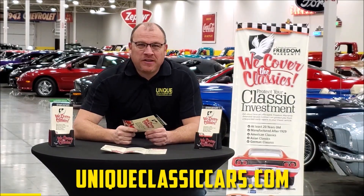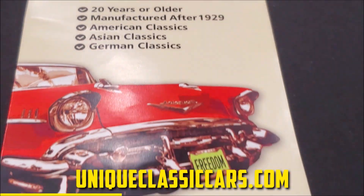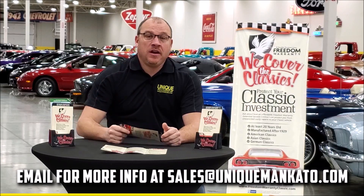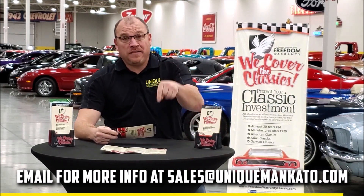Did you know that this car qualifies for an extended warranty? It's just like the one you get at your new car dealership, except it covers your classic car instead. It covers all the major components like engine, transmission, drivetrain, and you can get coverage up to 10 years. Repairs aren't cheap. These extended warranties are a no-brainer. Contact us for a quote on this car today.